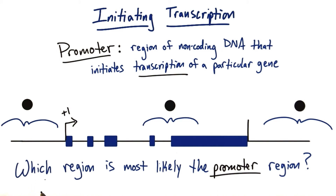What I want you to tell me is which region you think is most likely to be the promoter region. Is it this region here in front of the gene before transcription begins? This region here in the middle of the gene where it spans one exon, an intron, and another exon? Or is it this region over here after transcription is already terminated for the gene?